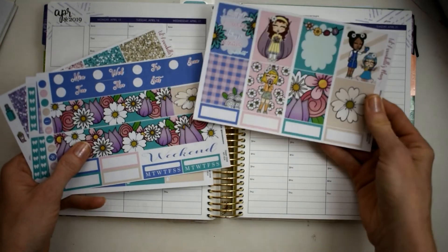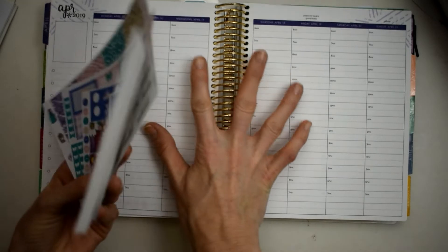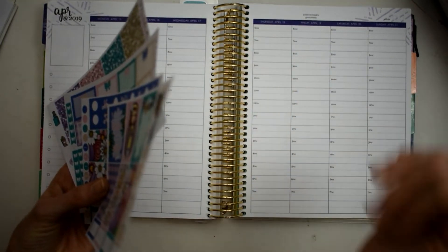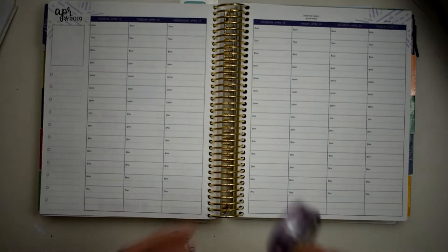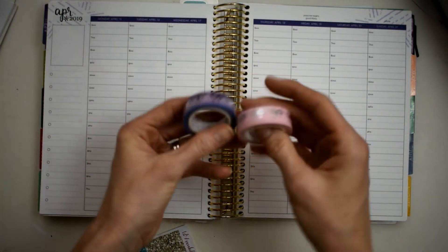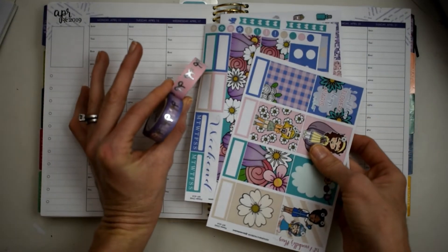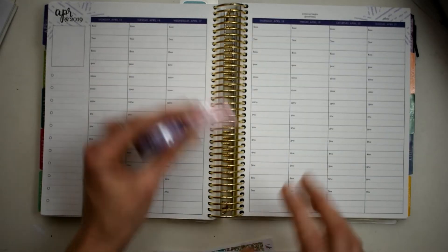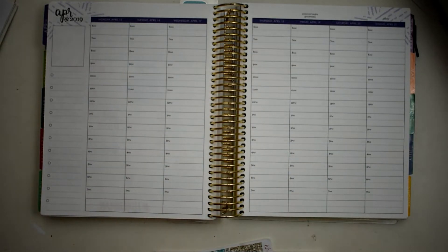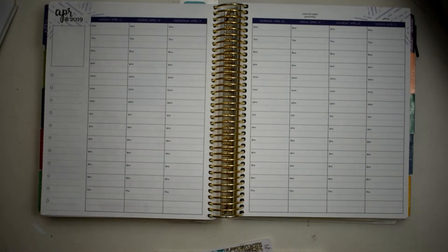We've got one, two, three, four - eight full boxes. Usually I can take this kit and do my hourly and my mini Happy Planner and still have some leftover. We're also going to use these beautiful Simply Gilded bow washes because look how pretty they match. That is just like a meant-to-be situation. I'm going to go ahead and lay down this pink bow washi at the top.